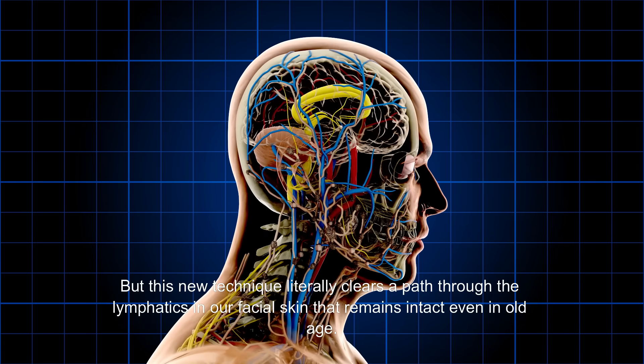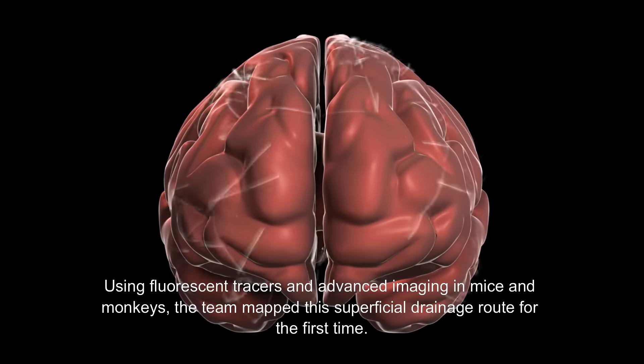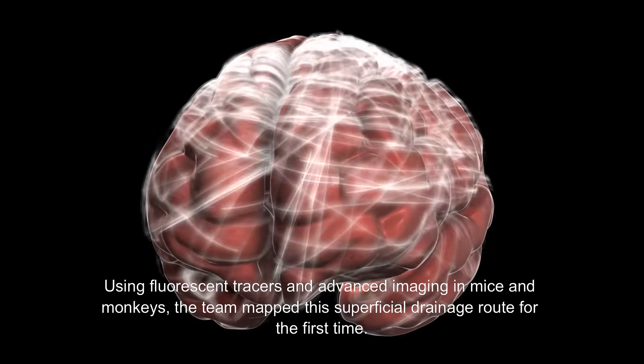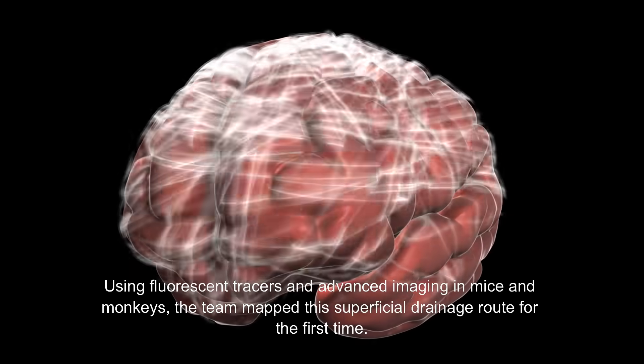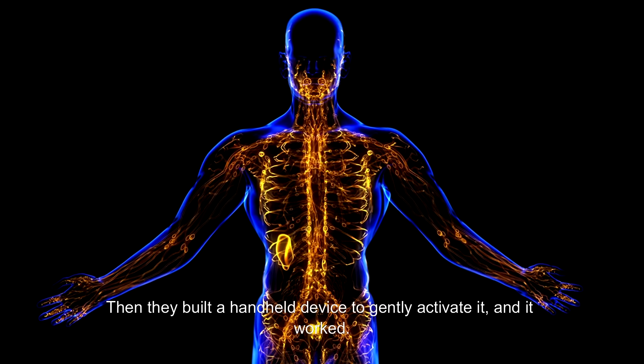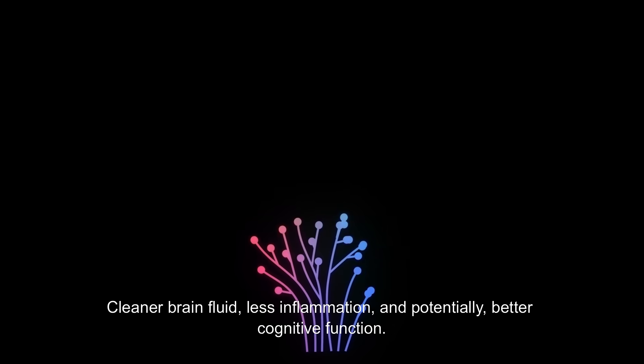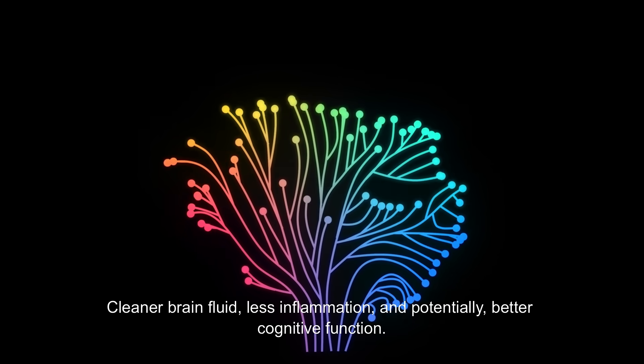But this new technique literally clears a path through the lymphatics in our facial skin that remains intact even in old age. Using fluorescent tracers and advanced imaging in mice and monkeys, the team mapped this superficial drainage route for the first time. Then they built a handheld device to gently activate it — and it worked. The result: cleaner brain fluid, less inflammation, and potentially better cognitive function.